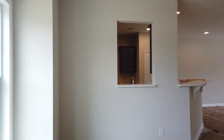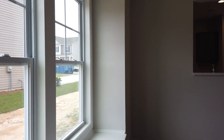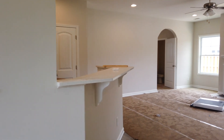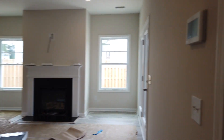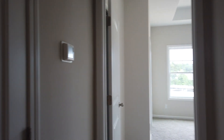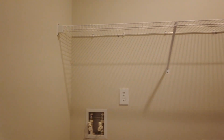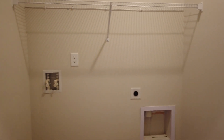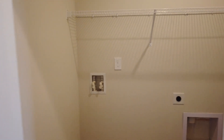Upstairs is very spacious — both of the secondary bedrooms are big, as well as the finished room over the garage. If you needed it to be a fourth bedroom, it definitely could be. As we enter into the master suite, the laundry is downstairs, right off the master, which is really nice. It's a really deep space so you can have your washer and dryer there, plus storage options above and room to tuck in some baskets if you need to.